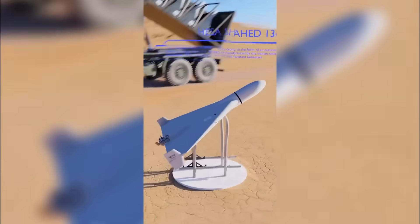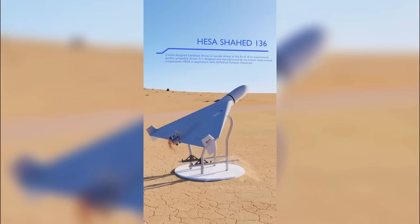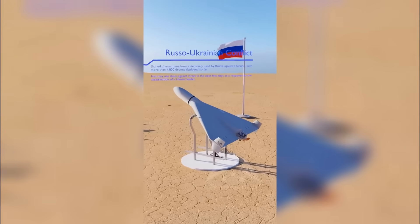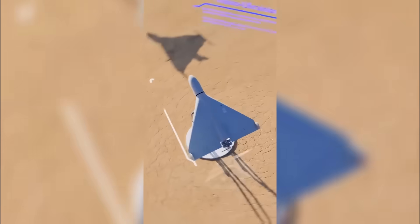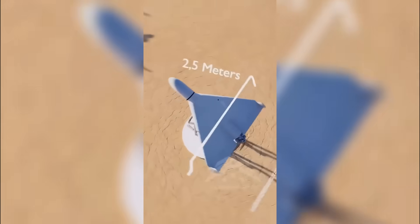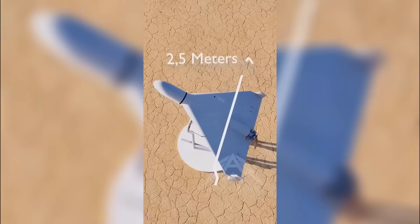This is the Iran Aircraft Manufacturing Industrial Company Shahed-136, a drone of Iranian origin. It is simple and cheap to produce, costing somewhere between $20,000 and $50,000. Russia uses thousands of them in the war against Ukraine.